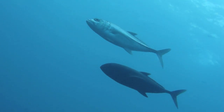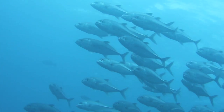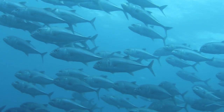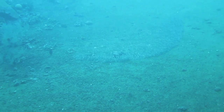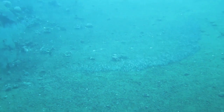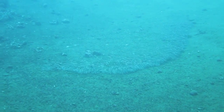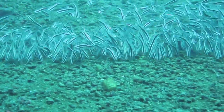This sleek pair of big-eyed jacks leads a whole school in just 10 meters of water. But when I gaze down at the ocean floor, I see a mysterious wave. I descend deeper for a closer look — it's an army of hungry striped-eel catfish.